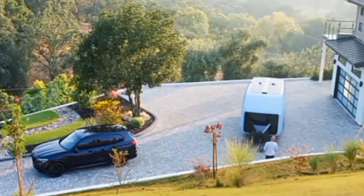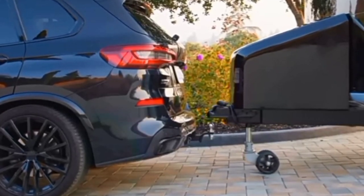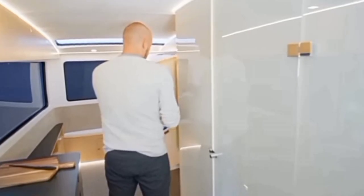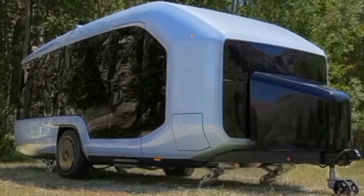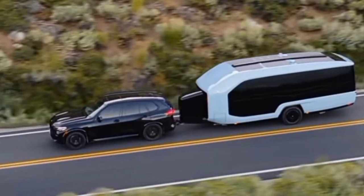Discover the world of style and comfort with the Pebble Flow. This all-electric recreational vehicle can power all your appliances for up to seven days off-grid with its 45-kilowatt-hours battery. The Pebble Flow's roomy and adaptable interior can house up to four people, with windows that give a 270-degree view of the surroundings. The Pebble Flow is an eco-friendly and intelligent mode of transportation, with a starting price of $109,000.